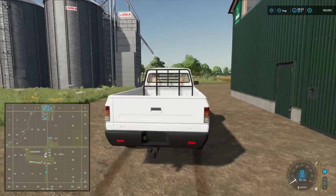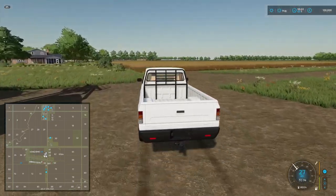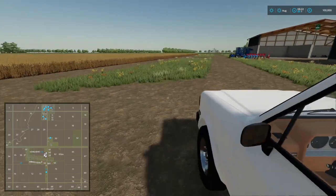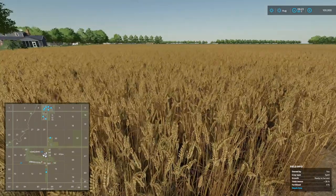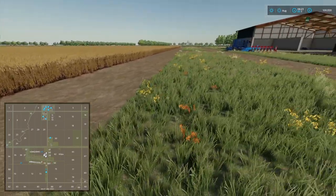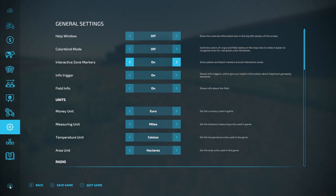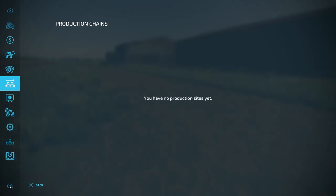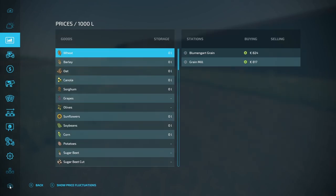We've got some nice grain storage. This is our field — field 117. And what do we have in here? Spelt. So there are a couple of custom crops for this map. Let's have a quick look at those — I'll find them in the prices menu.